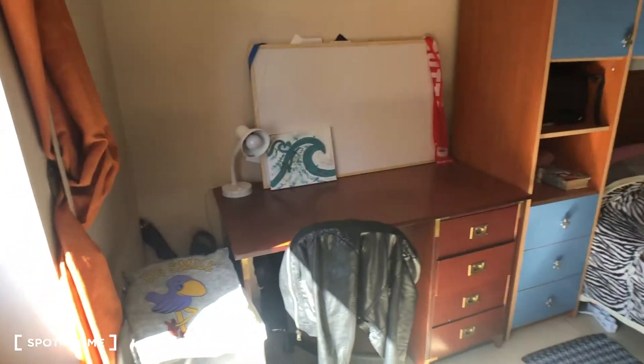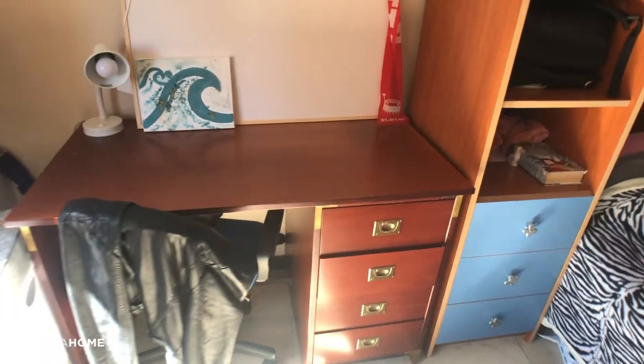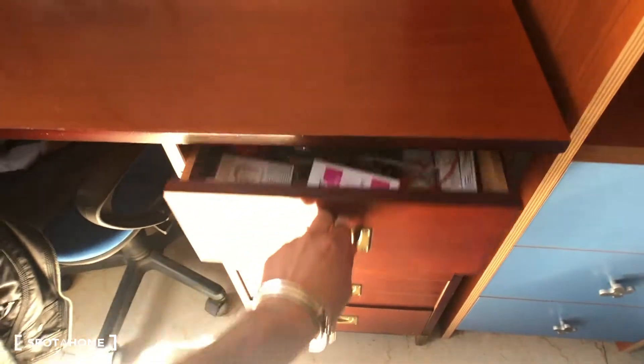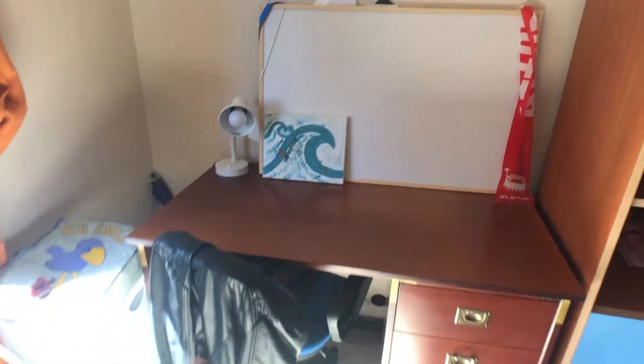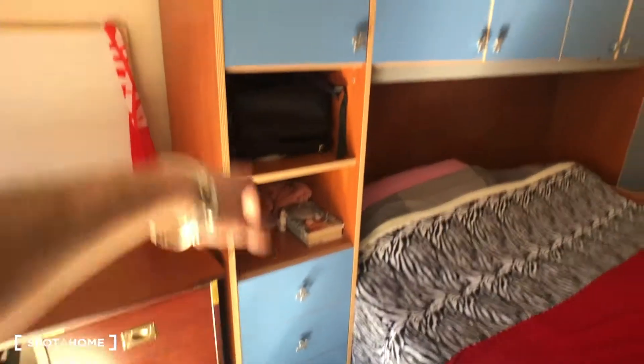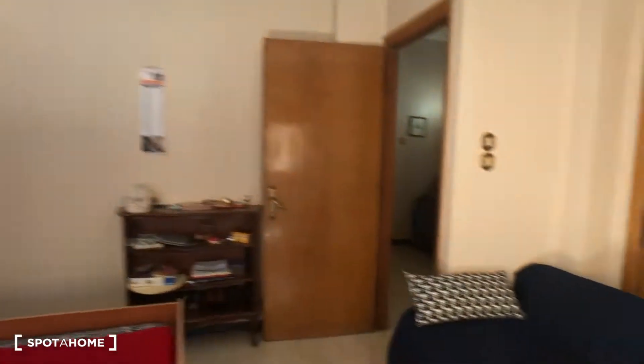From the window you can find all the shops, basically everything you need. Then you have this desk here with some compartments — one, two, three, and four — this chair, and more compartments right there. Then we can move to the corridor.